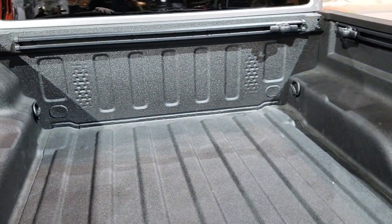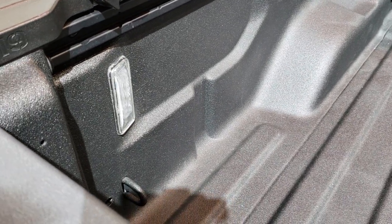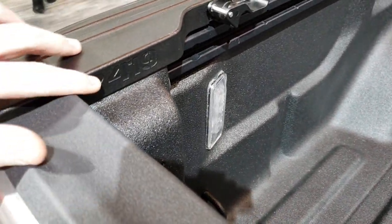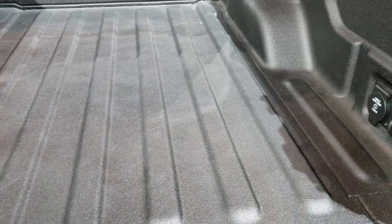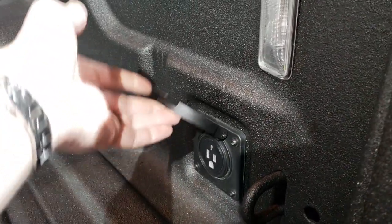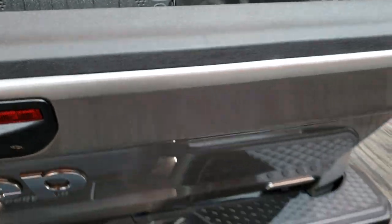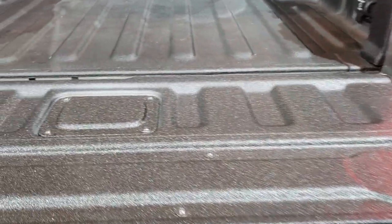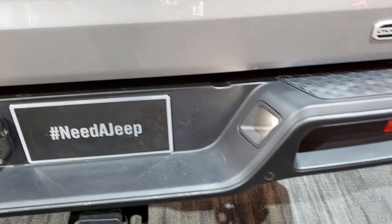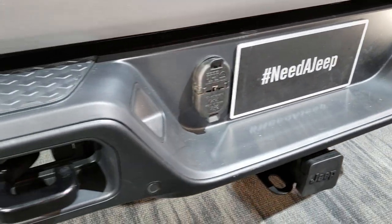You can see it has the bed rail tie-downs. This one also has the LED bed lights and the little hard cover on there. You've got your LED lighting and a 115 volt 400 watt plug-in back here. The tailgate has a kind of shock on it so that it doesn't slam down on you. It also has backup sensors, a towing package, and 4-pin and 7-pin wiring.